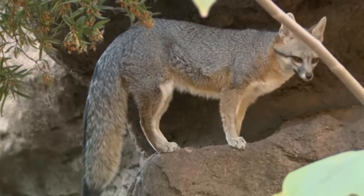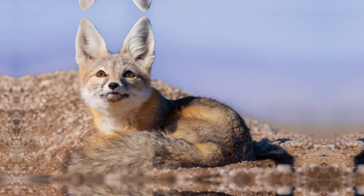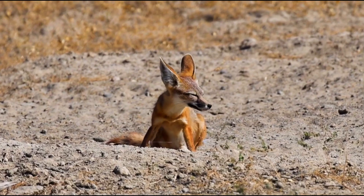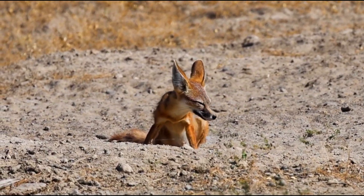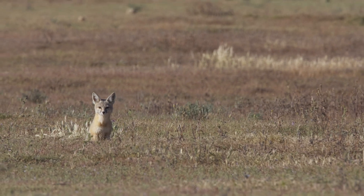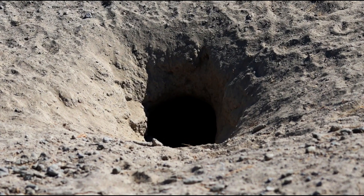Their tails, tipped with black fur, are not only great for balance but also for communication. They typically make their dens in sandy or loose soil, where they can dig elaborate tunnels to escape predators and avoid the extreme desert heat. A single den can have multiple entrances and chambers to keep the foxes safe and cool.